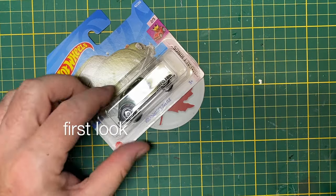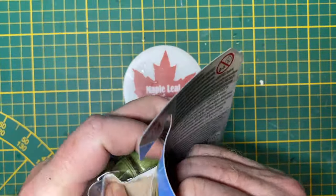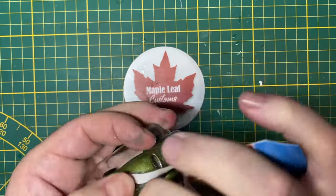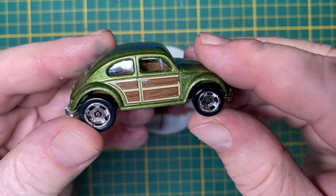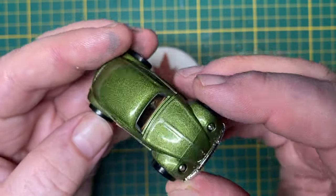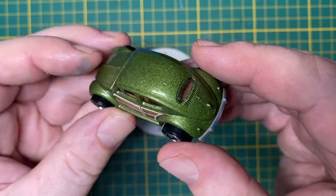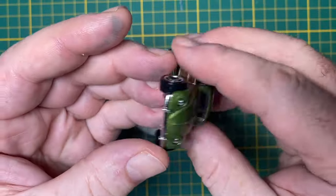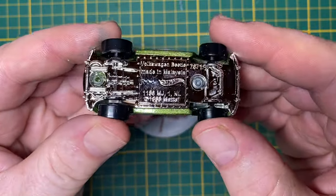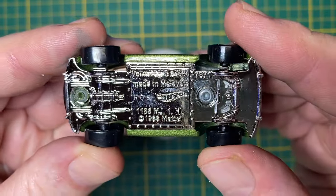Hi everybody and a warm welcome back to Maple Leaf Customs in Switzerland. I'm Andrew and on the bench today is a Hot Wheels Volkswagen Beetle, a classic for the ages. I've worked on a couple of beetles in the past — they've all been Gaslands-type builds or burned out bodies on top of war rigs. This one's going to get a very complete customization too, but hopefully still recognizable at the end.